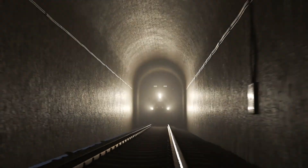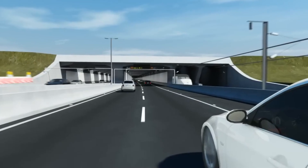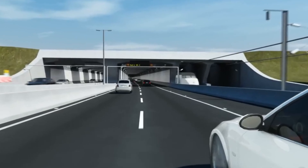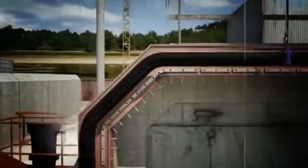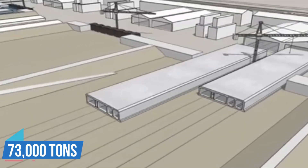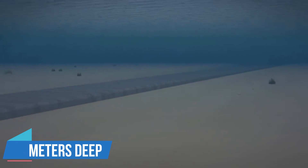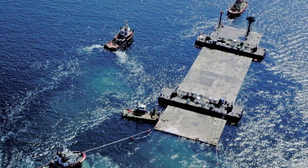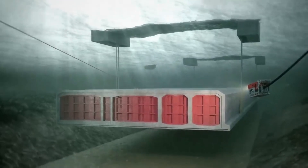Notably, this groundbreaking initiative aims to trim the train journey time between Hamburg and Copenhagen from four and a half hours to a more efficient three hours. This colossal tunnel will consist of two tubes for the motorway, two for the railway line, and a dedicated service passage. The construction involves 89 tunnel elements, each measuring 217 meters long and weighing 73,000 tons. The meticulous construction process involves placing the tunnel elements in a 12-meter-deep trench on the seabed. Once joined, technical installations within the tunnel will be initiated, and the entire structure will be covered with a combination of gravel, sand and stone.